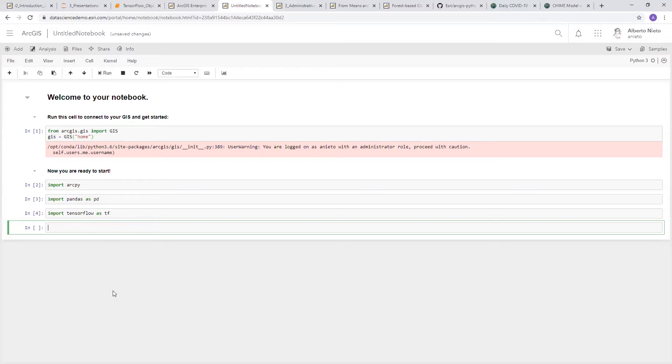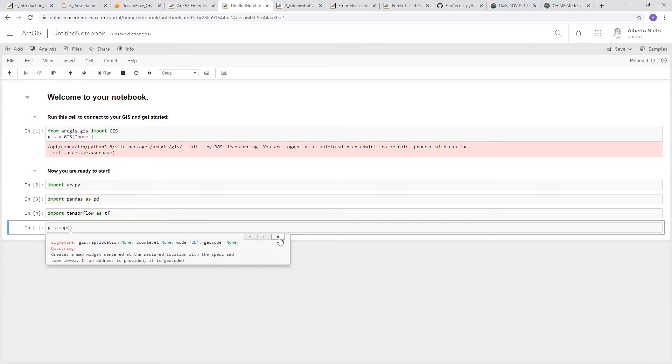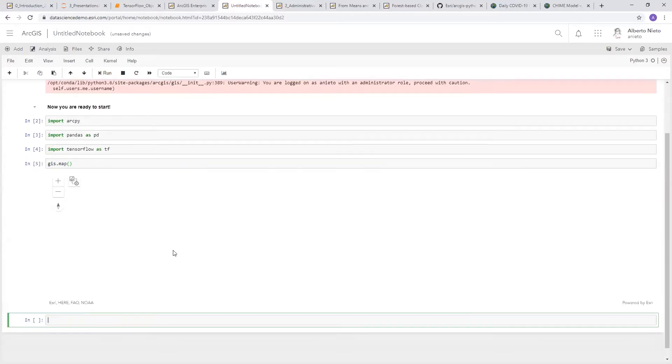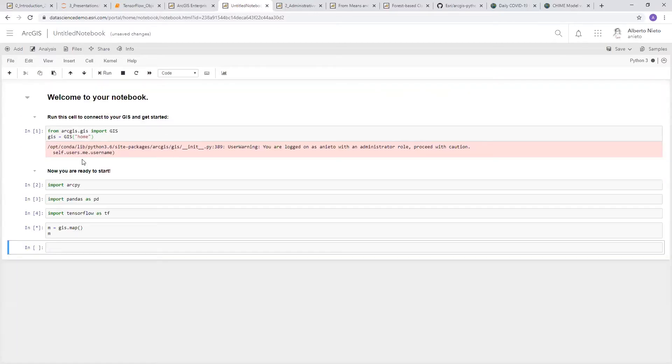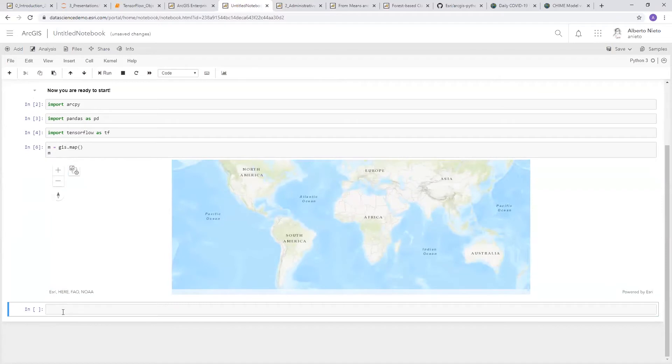From the notebook, you can import the ArcGIS API for Python and authenticate to your GIS. You can import ArcPy, which is powerful — bringing all the geoprocessing tools from ArcGIS Pro or ArcMap into the server environment, and soon into ArcGIS Online. You can also bring in other libraries like pandas for data management, or TensorFlow, which comes installed in the notebook server environment by default. Using the period-tab shortcut shows you all properties and methods of any object.